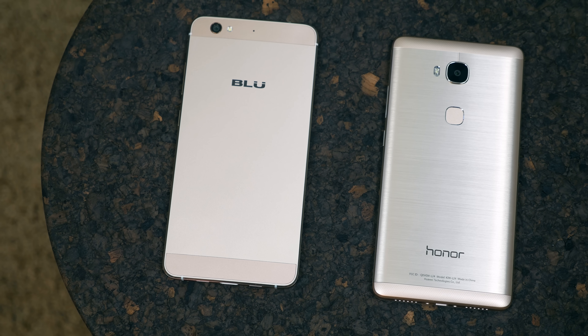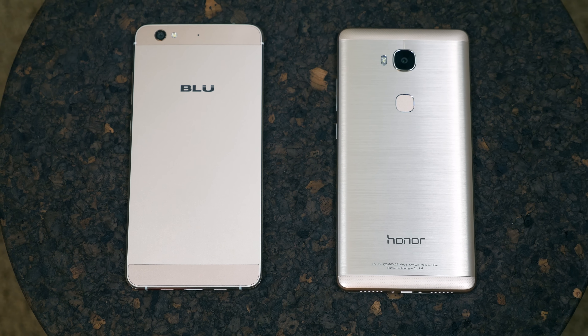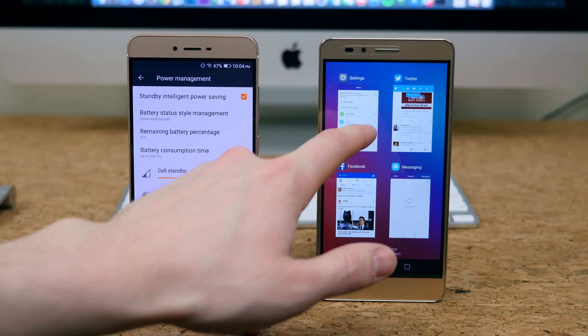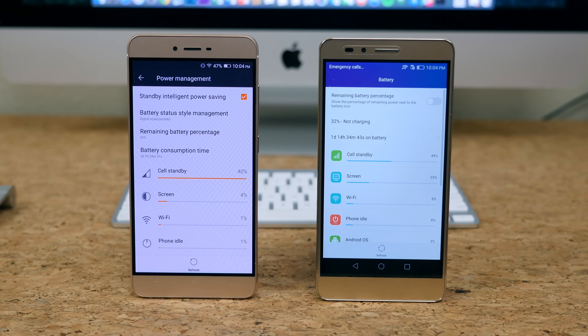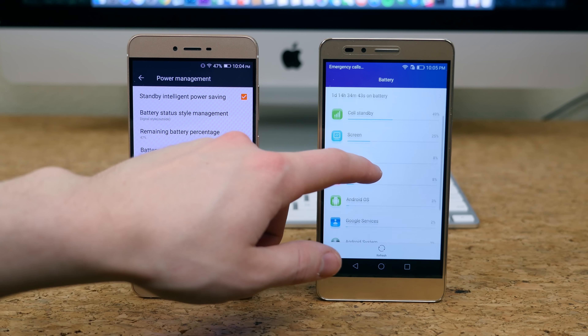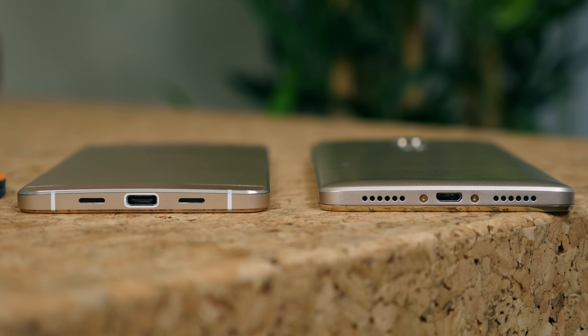With a metal build construction you generally can't remove or replace the battery without disassembling the entire device. The Honor 5X features a 3000mAh battery while the Vivo 5 features a 3150mAh battery. Battery life is pretty excellent for both, but the Vivo 5 takes the cake — the Honor 5X can get close to six hours of on-screen time, while the Vivo 5 can get closer to eight hours. Both smartphones feature bottom-facing speaker grills. After testing with some Chet Faker tunes I was pleasantly surprised with the Vivo 5 speaker — it's crisper, louder, and more defined than the Honor 5X.